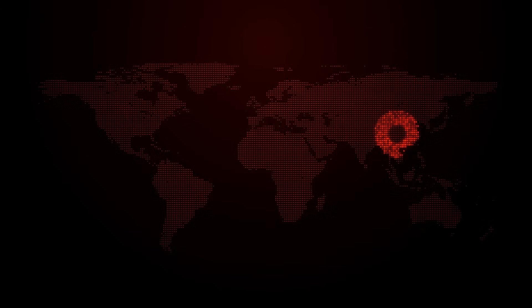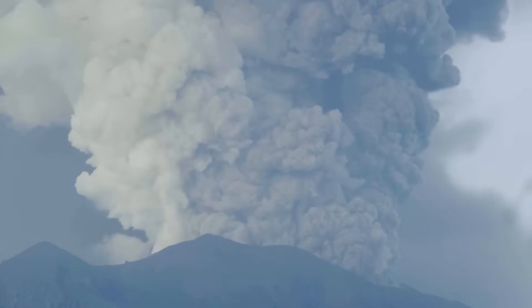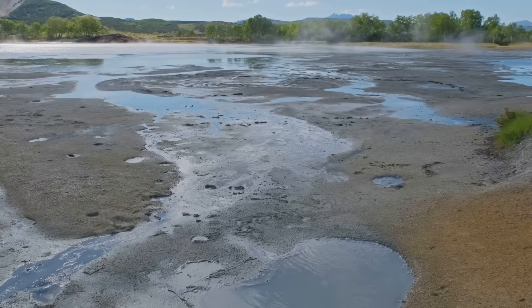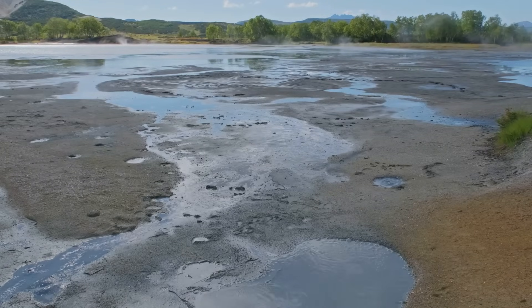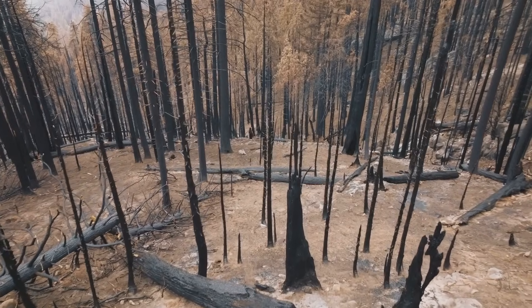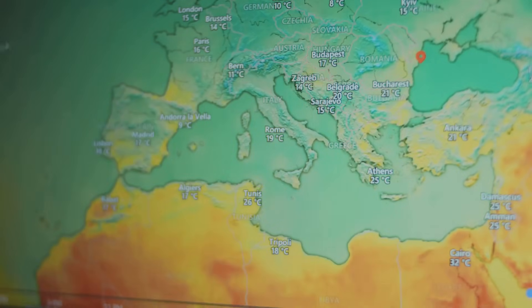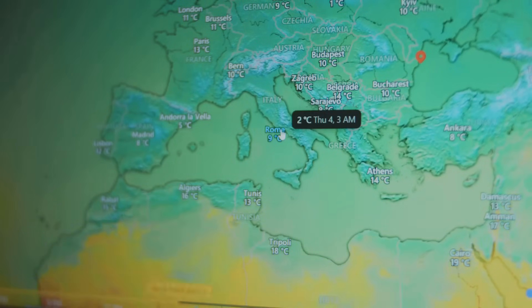The eruption's impact would be felt far beyond North America. The massive injection of sulfur dioxide into the stratosphere would have global consequences. This gas, forming sulfate aerosols, would reflect sunlight back into space, causing a global volcanic winter. Temperatures worldwide would plummet. Growing seasons would be disrupted, leading to widespread crop failures and food shortages. The delicate balance of ecosystems would be thrown into disarray, and the planet would experience a period of significant cooling — its severity and duration dependent on the eruption's magnitude and the amount of sulfur dioxide released.